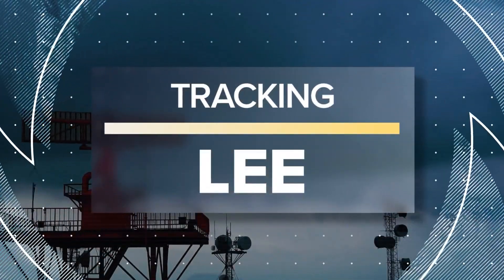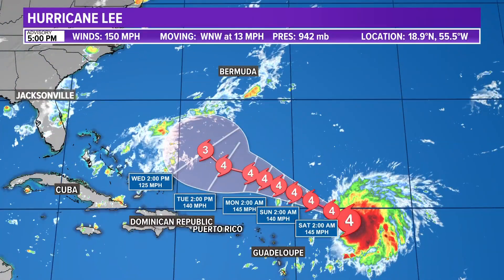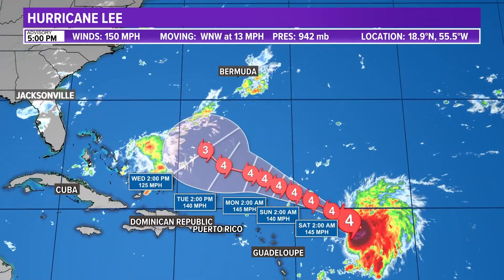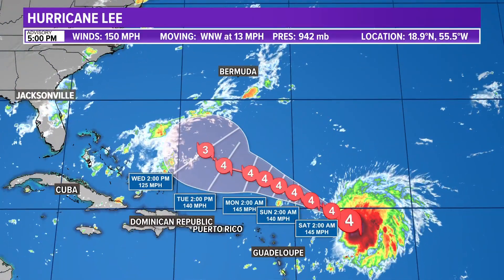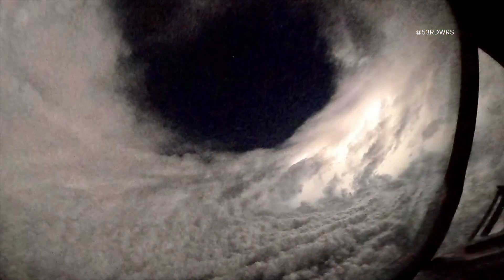First tonight, we are tracking Hurricane Lee. The storm is now a powerful Category 4 hurricane, and this is a look at its current track in the Atlantic. The hurricane hunters flew directly into the storm last night, and at the time it was a top-of-the-line Category 5, and now it's changed to a Category 4, what you're seeing now.